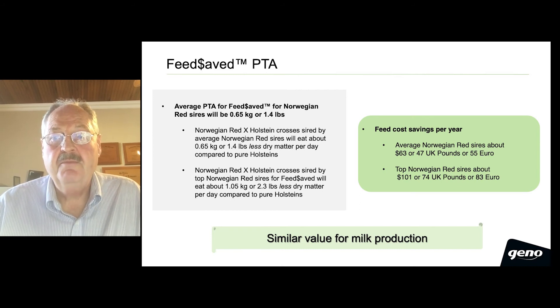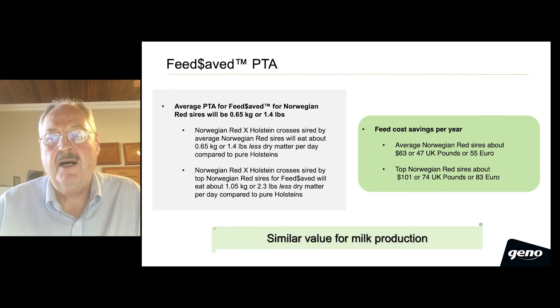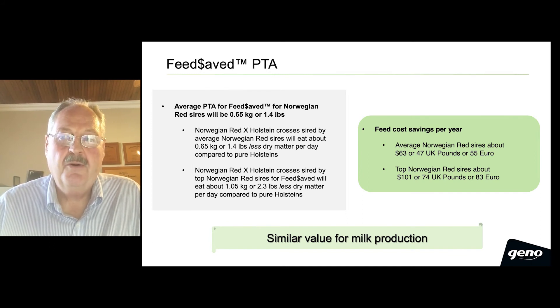If you assume reasonable feed costs and look at the daughters of our best Norwegian Red sires for feed-saved, you can expect that they will save about $101, or 74 pounds, or 83 euros, in feed costs per cow per year, just due to lower body weight maintenance, while maintaining a similar value for milk production.